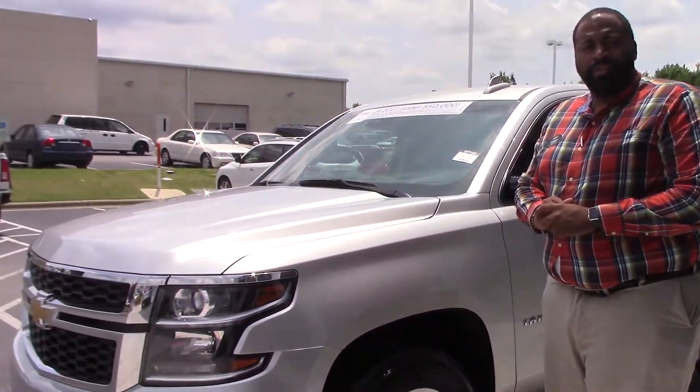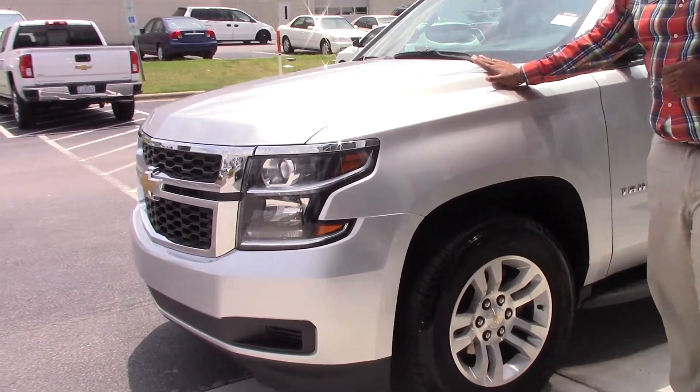Thank you for tuning in today. My name is Rodney Jackson here at Hewlett Vestor Chevrolet. Today we're talking about the 2017 Chevy Tahoe.